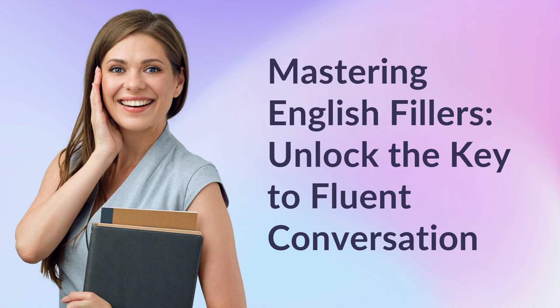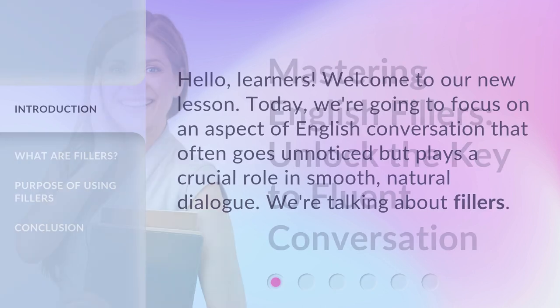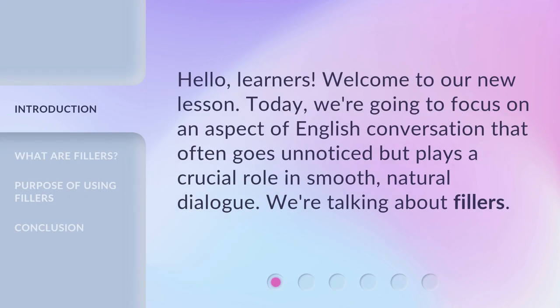Mastering English Fillers — unlock the key to fluent conversation. Hello, learners. Welcome to our new lesson. Today, we're going to focus on an aspect of English conversation that often goes unnoticed but plays a crucial role in smooth, natural dialogue.